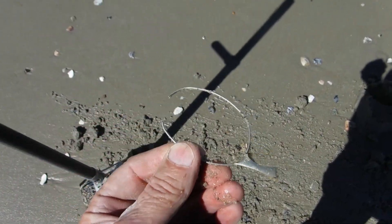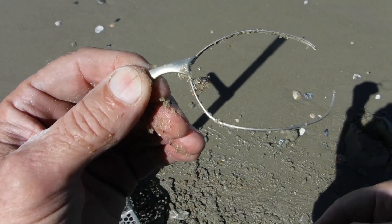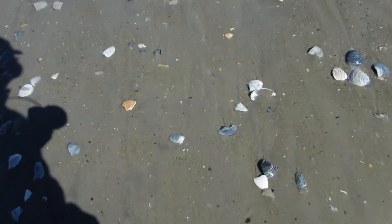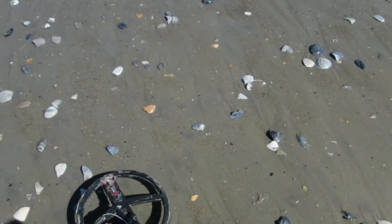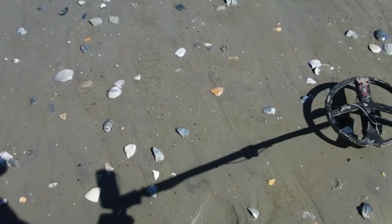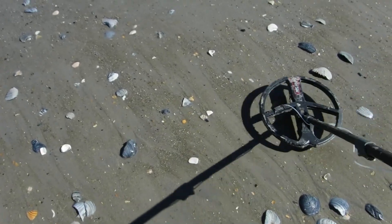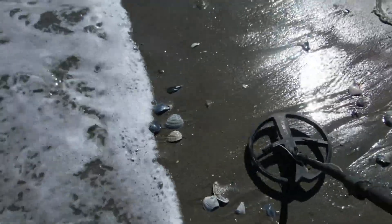I was thinking I had some kind of jewelry but that's an eyeglass holder right there. All right, let's keep digging. Whoa, I was gonna show you my favorite kind of target and I think I might have just lost it — a penny sitting right on top and then the wave came up and took it away from me. That's a lesson: grab the target as soon as you see it because the wave just took it away.